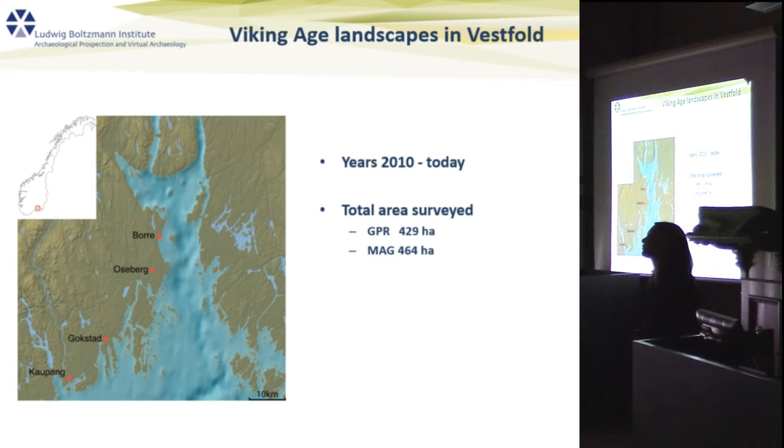Coming to our survey area: in the last five years, the Ludwig Boltzmann Institute has conducted extensive geophysical surveys together with its Norwegian partners, the Westworld Fylkeskommune and the Norwegian Institute for Cultural Heritage Research. Over four to six years, we have collected considerable experience with the issues arising in geophysical prospection in Norway. The total area surveyed is up to 4 square kilometers of GPR and almost 5 square kilometers of magnetometry, divided across famous Viking Age landscapes including Borre, Otterberg, Gokstad, and Kaupang.